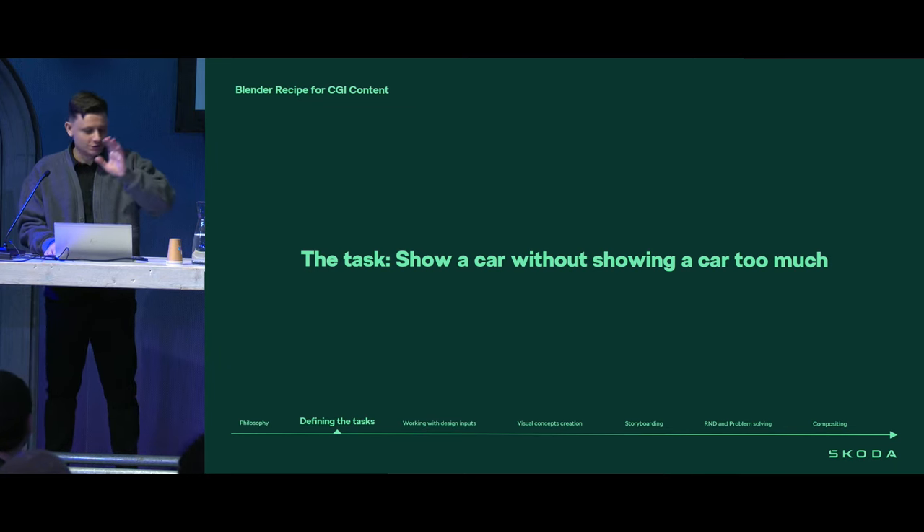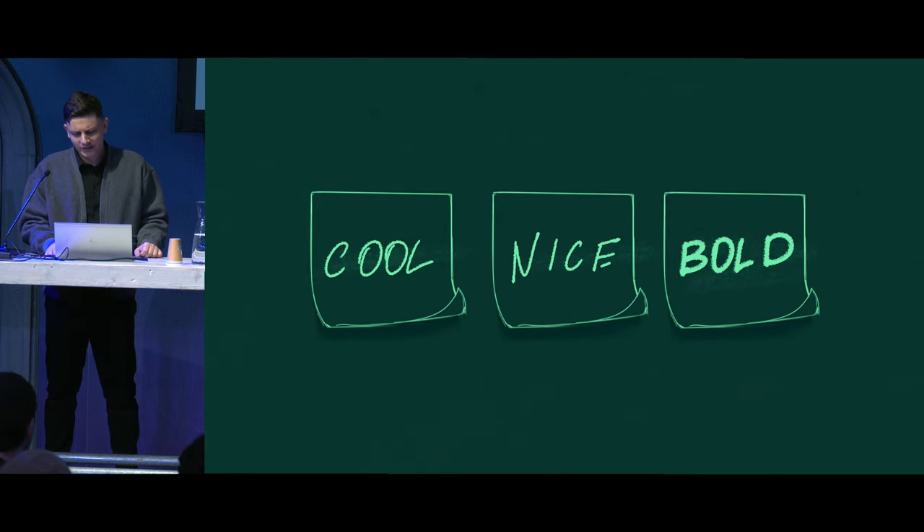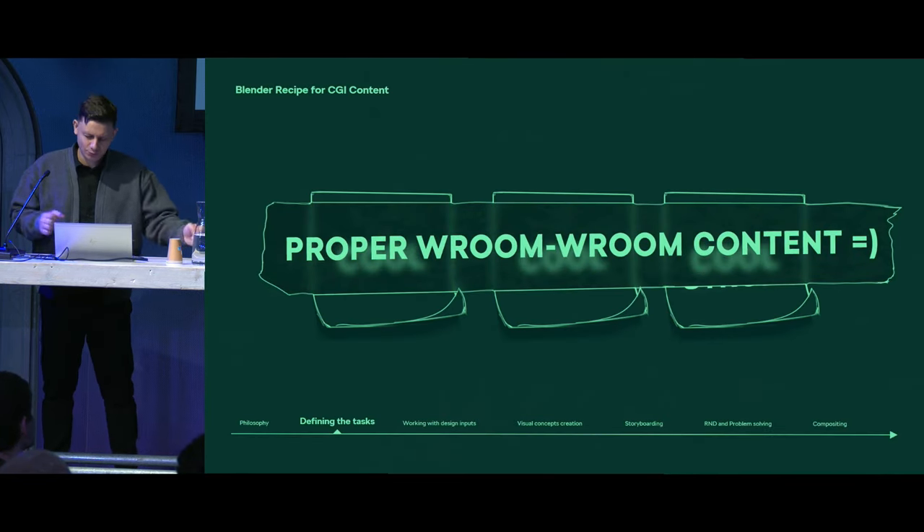After all the briefings and meetings, we found out that the content should look cool, nice, bold — or as we call it inside, proper vroom-vroom content.